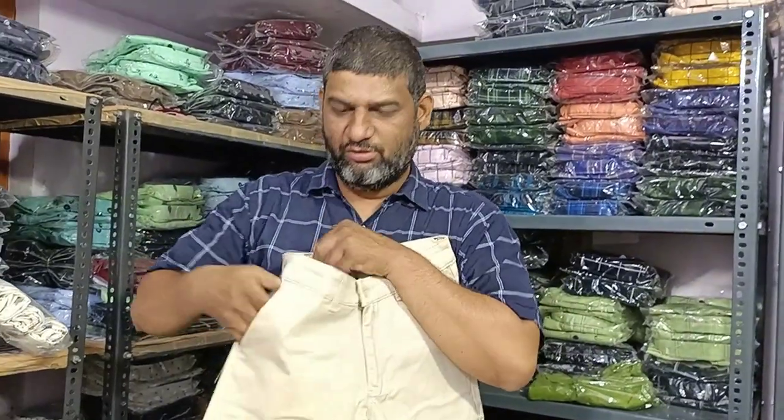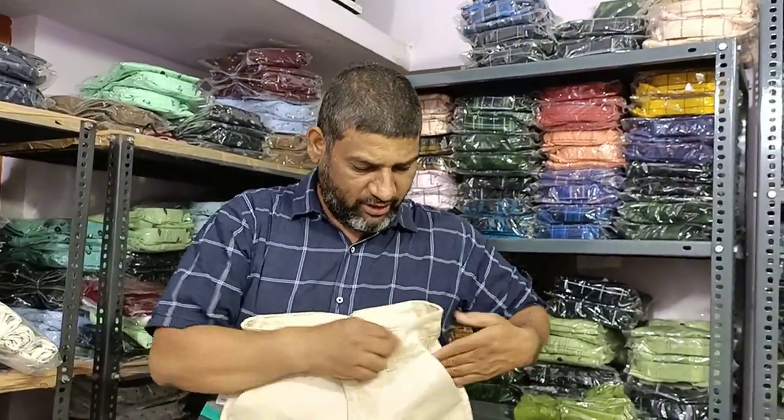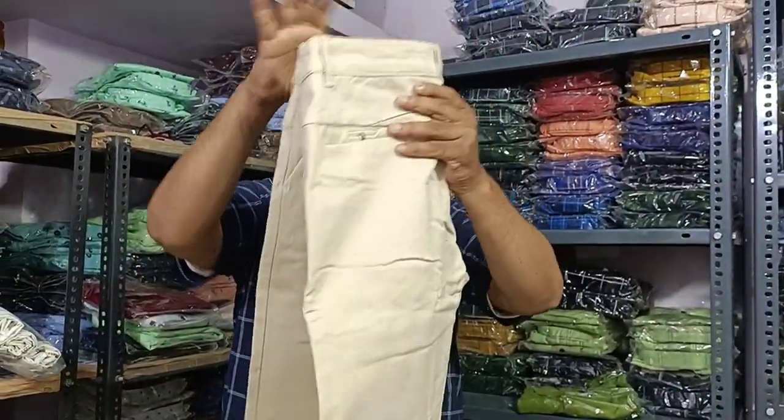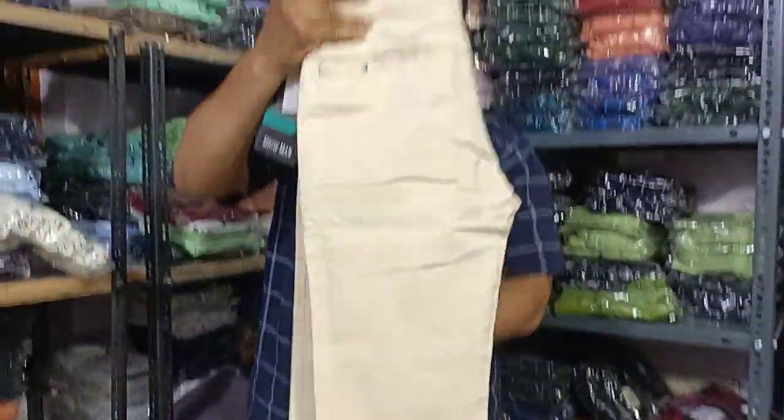The next color is cream color — quality brown, super brown, 100% cotton. You can mix it and it has side pockets. The stitching is brown, stitching is light, and it has pockets. We have two pockets.